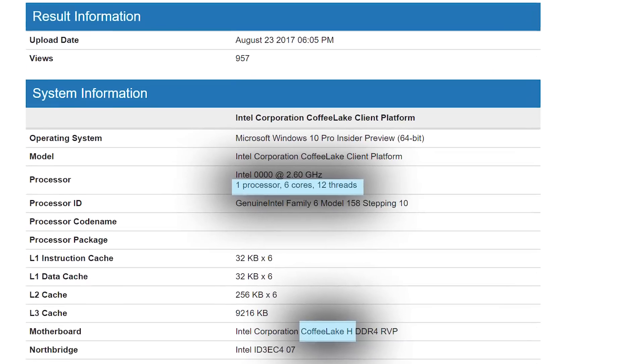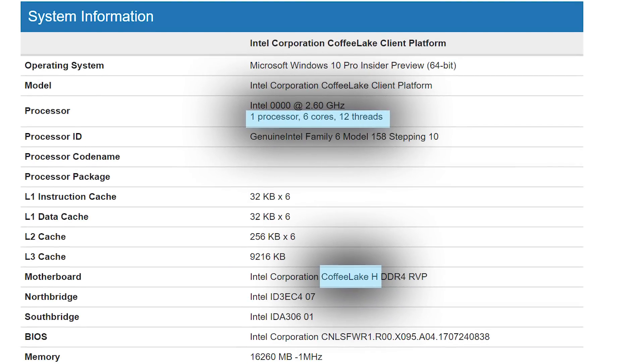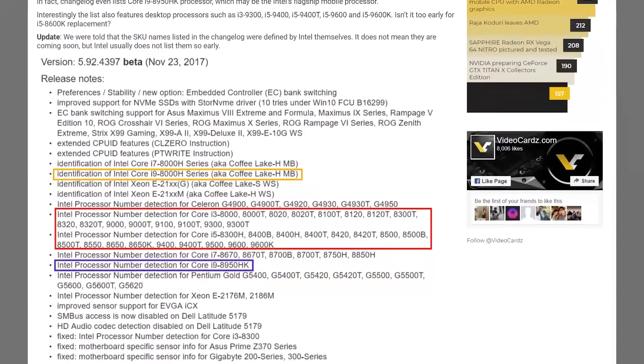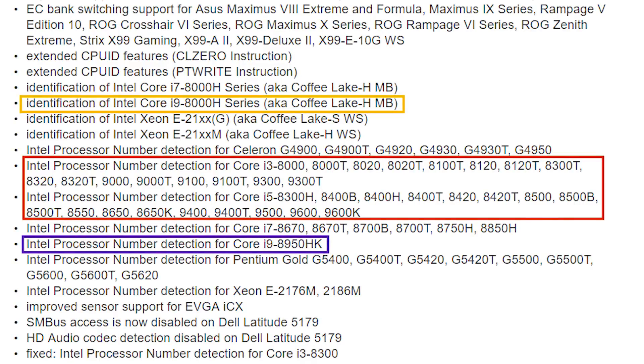A few months ago there was a benchmark for a 6-core, 12-thread mobile CPU on Geekbench. It's tough to say for sure what to make of random benchmarks popping up, but today it appears we have our answer. In Aida64's latest beta release, they added support for quite a few new CPUs, the most interesting of which is an i9-8950HK.